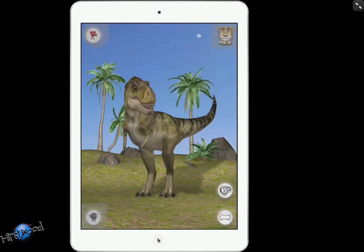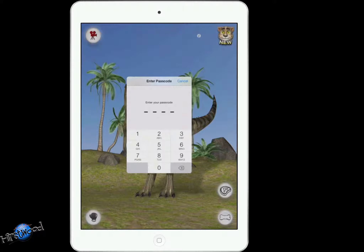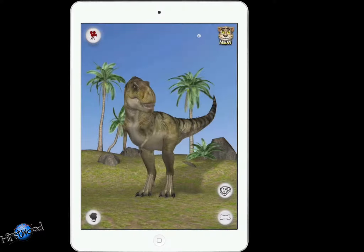Getting out of this in iOS 7 is pretty easy — well, only easy if you know the code. Press the home button three times — one, two, three — and then it'll ask you for the passcode. Punch in the passcode and guided access is out.